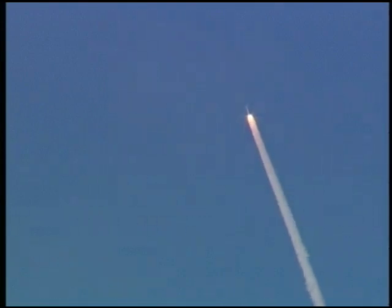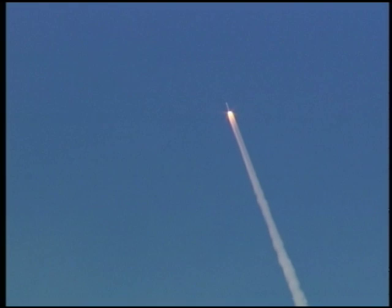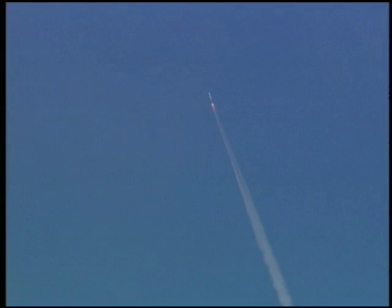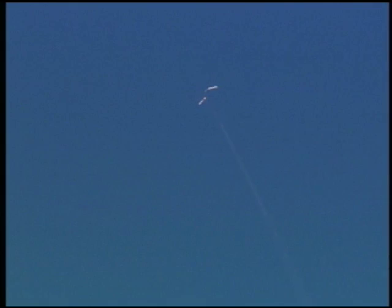The pressure oscillations from the Ares 1X booster were well within historical levels seen on shuttle flights. As the booster burns out, you see a flash during the firing of the booster deceleration motor. Then you see the firing of the booster tumble motor. The booster begins to rotate and separate from the upper stage.